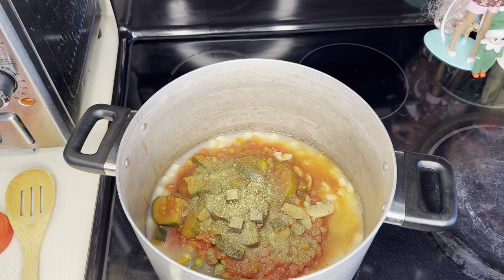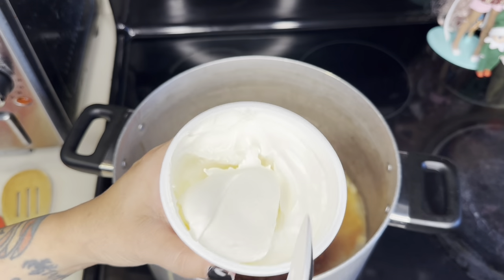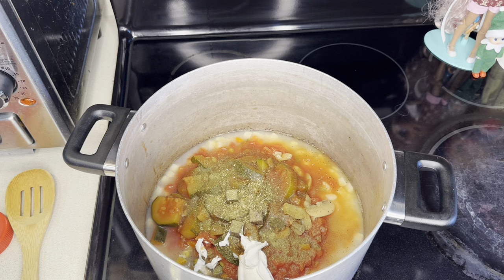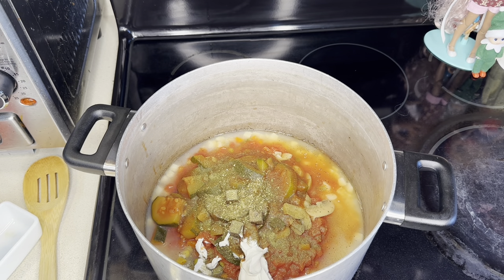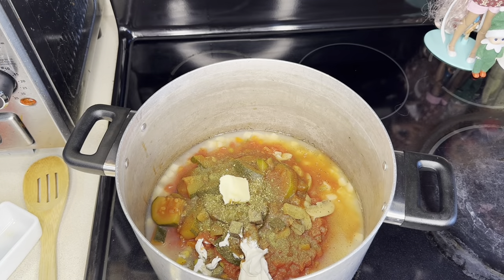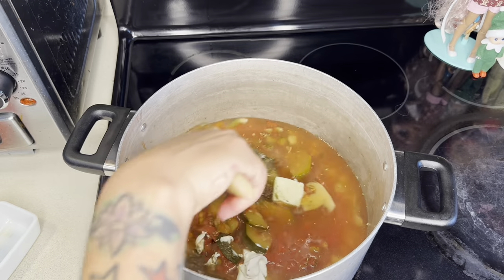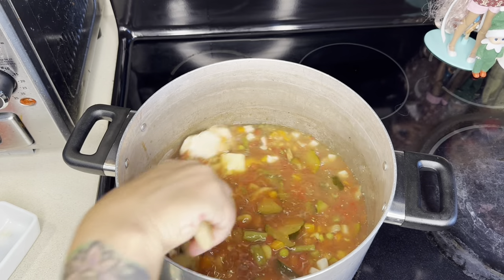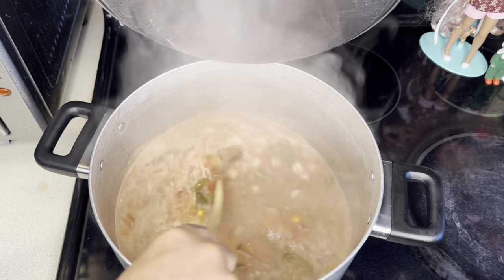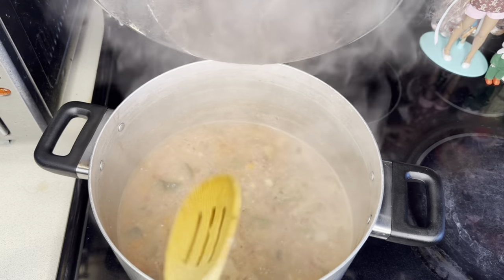What actually makes it amazing is just a dollop of sour cream and a pad of butter, which makes the sour cream blend a bit creamier. Then add two cups of water for some broth. Stir a couple of times, cover, boil for about 30 minutes, stir again, then put it on simmer for about 10 minutes.